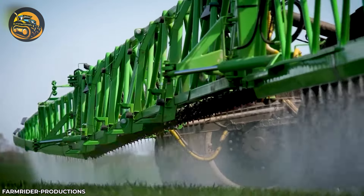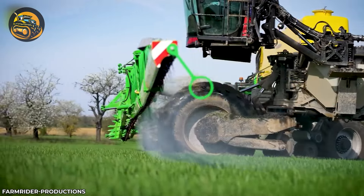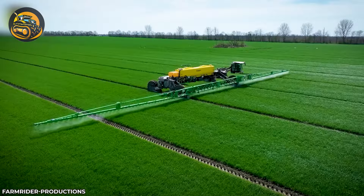Prepare to be amazed by this colossal pesticide sprayer with a tank capacity of up to 17,000 liters, covering vast fields in one go.